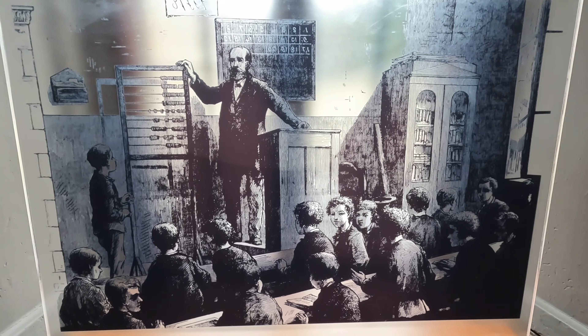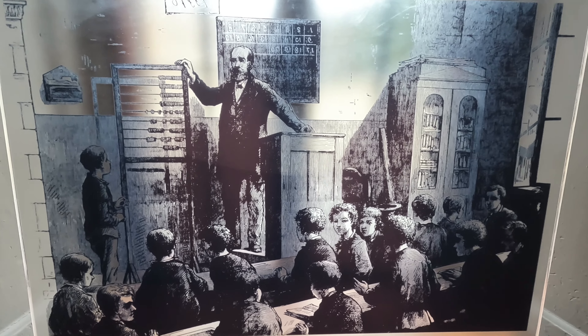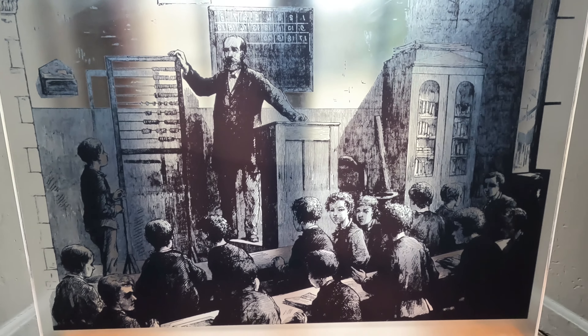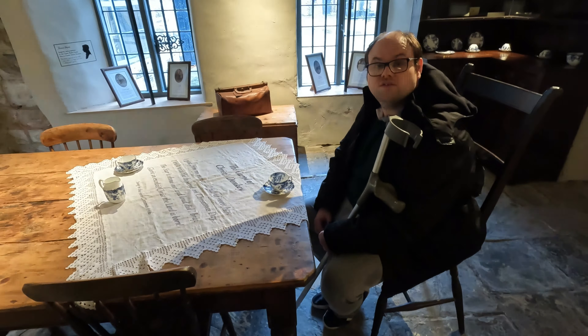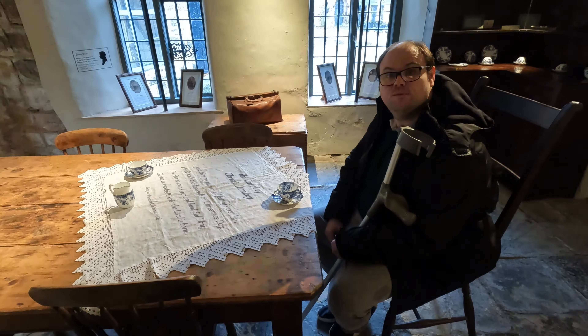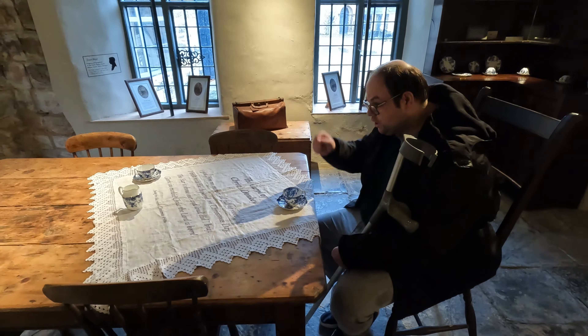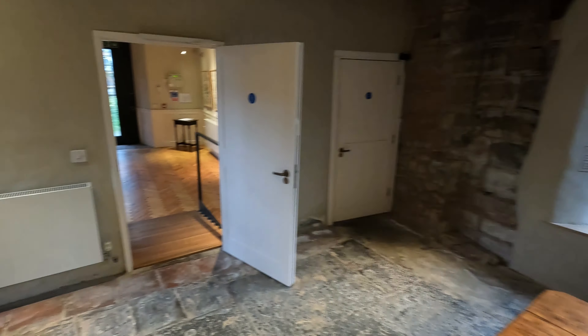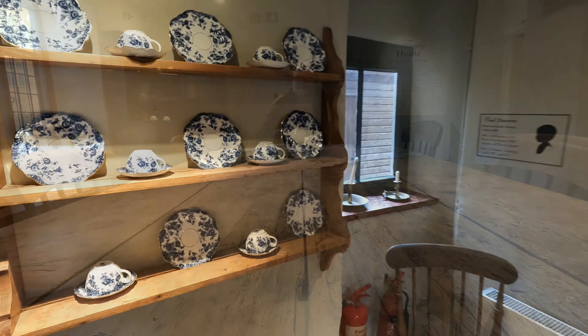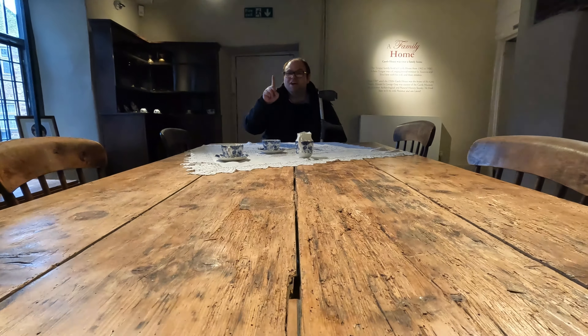Here we have an example of the classroom where Barthie Joyce has just got his two times tables wrong — I do know him really! Castle House was once a family home. Come join me for a nice cup of tea. Chink chink! Please sir, may I leave the table?